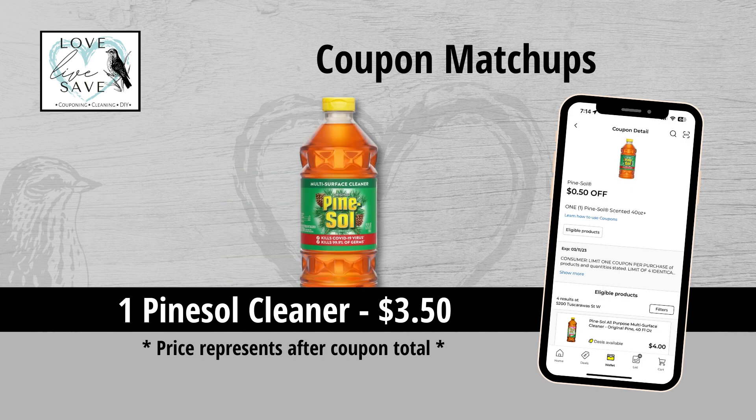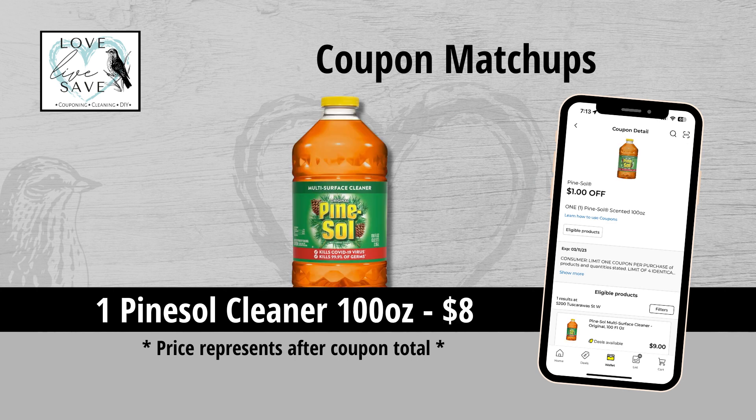I realized that for the last couple of item coupons, I forgot to mention the after-coupon price. We got a $0.50 off one Pine Sol Cleaner coupon, which makes the smaller size bottle only $3.50 — an awesome stock-up price. We also got a $1 off the 100-ounce size bottle of Pine Sol Cleaner, making it only $8 for that big bottle.